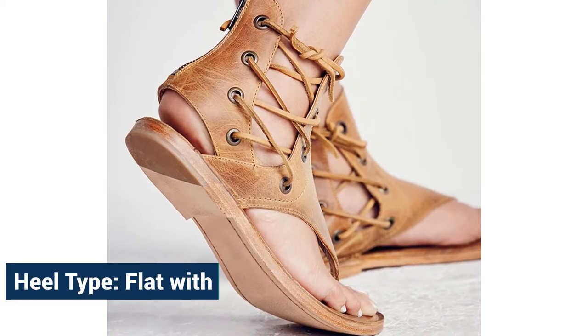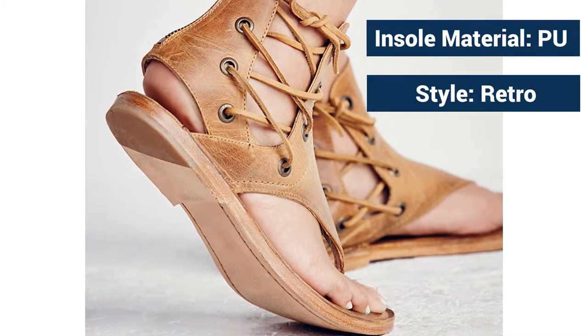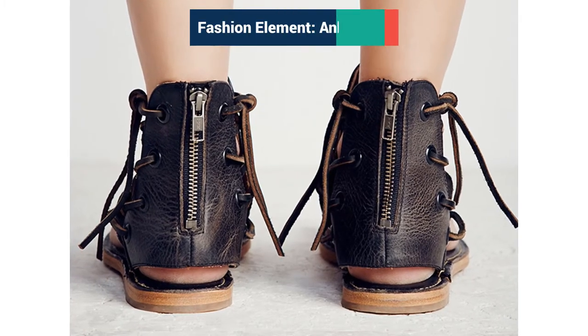Heel type: flat width. Insole material: PU. Style: retro. Fashion element: ankle strap.